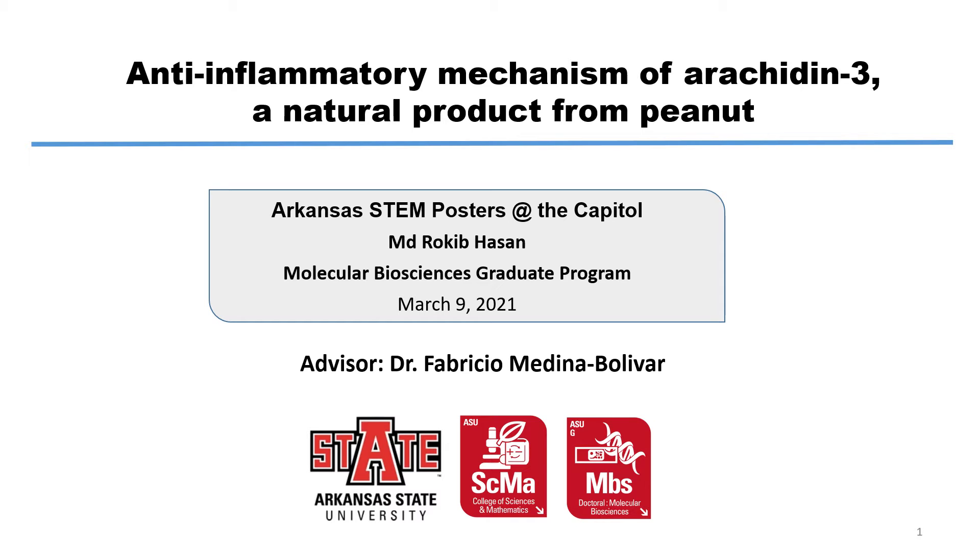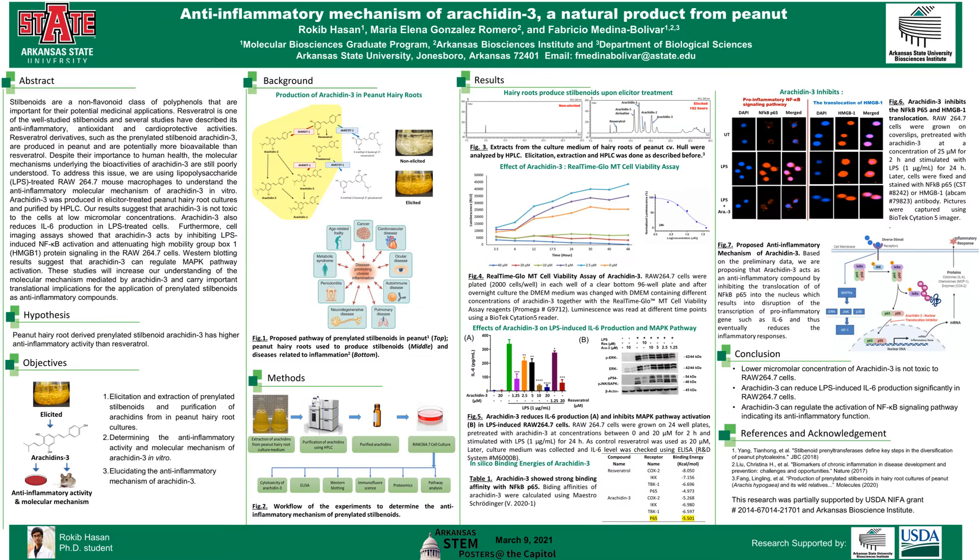Hi, I'm Rokhi Bhassan, a PhD candidate in the Molecular Bioscience program at Arkansas State University, and my advisor is Dr. Fabricio Medina-Bolivar. Today I'm presenting our research on finding the anti-inflammatory molecular mechanism of Arachidine-3. Here is my poster and I will break it down in the following slides for better visibility and understanding.